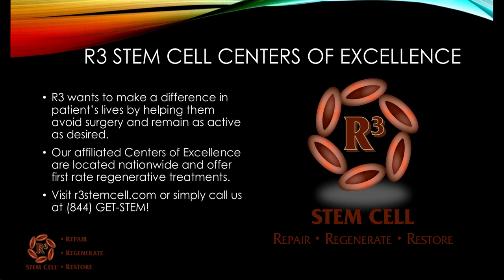Our affiliated R3 Stem Cell Centers of Excellence are located nationwide and offer first-rate regenerative treatments. Visit us online at r3stemcell.com or call 844-GET-STEM. We'd love to help you. Thank you very much for watching.